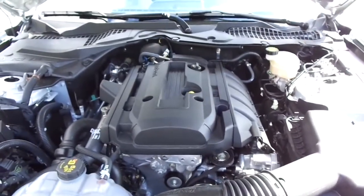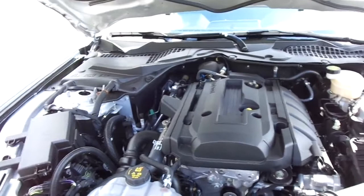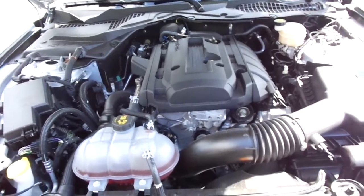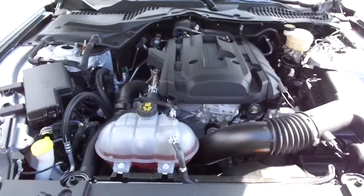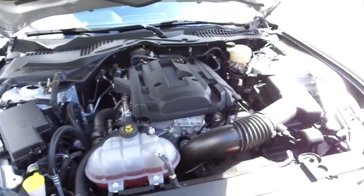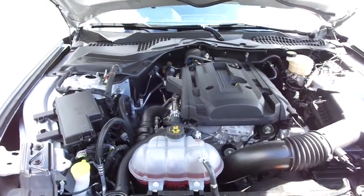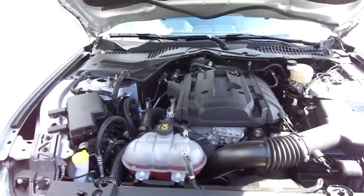I have to go with the EcoBoost four-cylinder over the 3.7 — it's just a better engine. But I will say this about the 3.7: the exhaust note sounds a million times better. Even with an exhaust system on the EcoBoost it sounds good, but it can never touch the 3.7 in sound. So I'll give that one to the 3.7 — but everything else: the handling, the looks, the engine, the interior — it all goes to the EcoBoost and the S550. Stay tuned for a lot more mods.